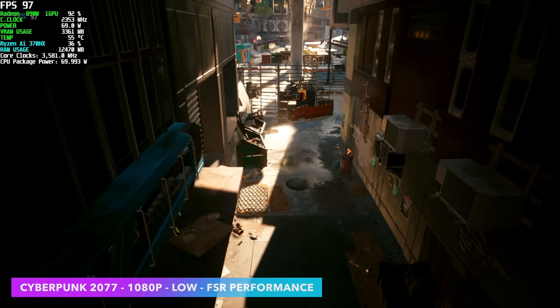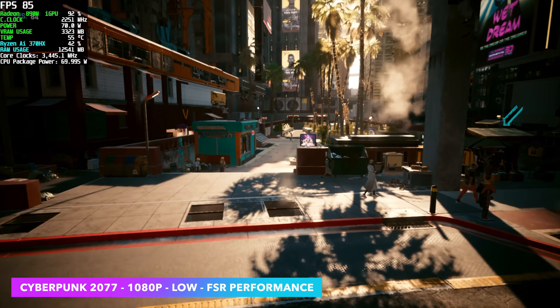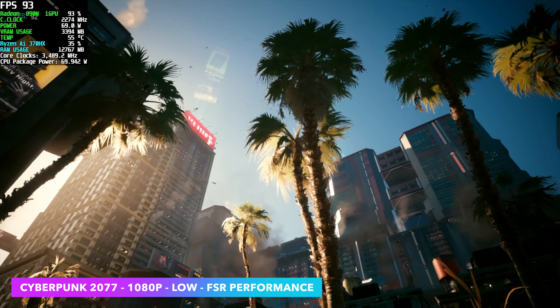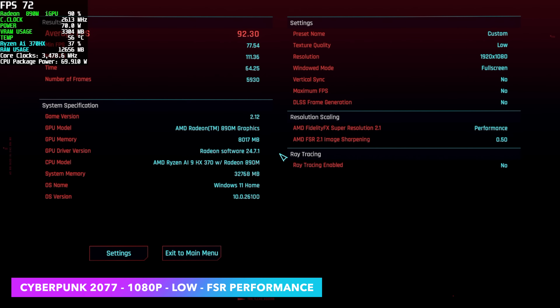First game is Cyberpunk 2077. You can see in the top left corner that our CPU package power is right at 70 watts — overkill for a mobile device, but I'm excited to see this in mini PCs down the road. At 1080p low with FSR set to performance, the Radeon 780M usually averages around 72 FPS. With this system, we actually managed an average of 92 FPS, which is really impressive for an iGPU. The CPU side based on Zen5 also contributes to better performance here.